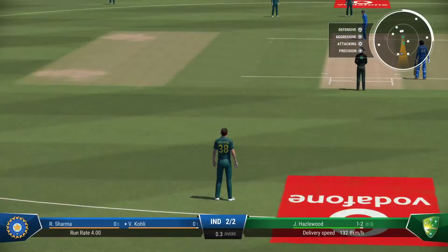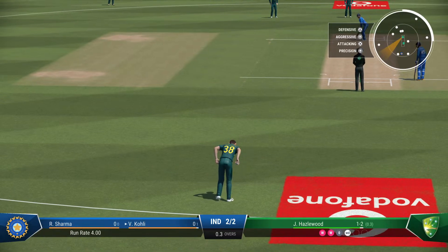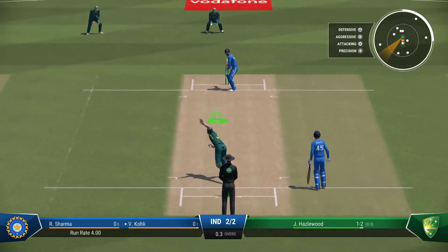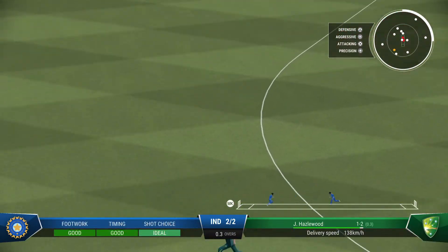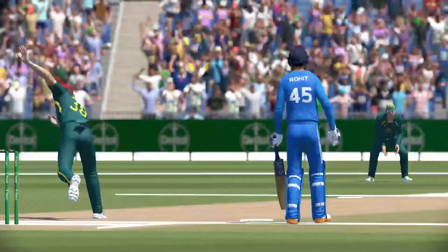No more short balls this over. Catch it — timed that brilliantly. That was the slower ball and it didn't fool anyone. Got the timing just right. Beautiful shot.